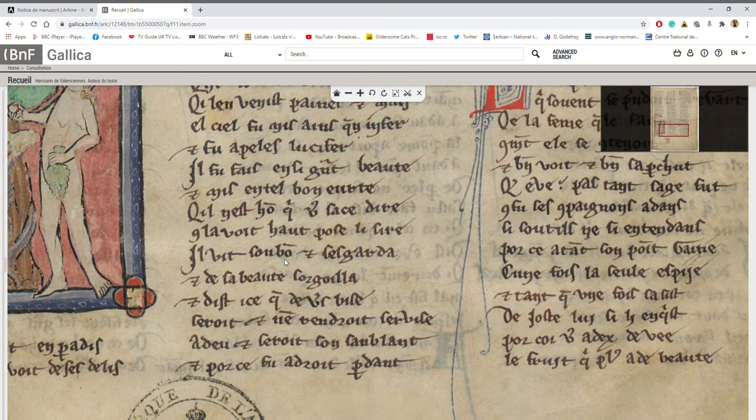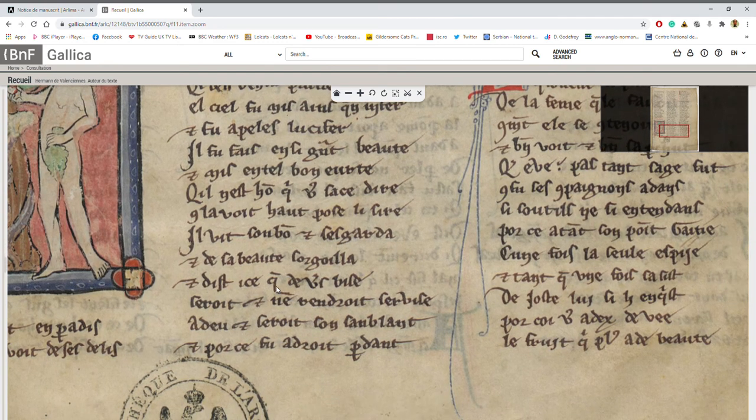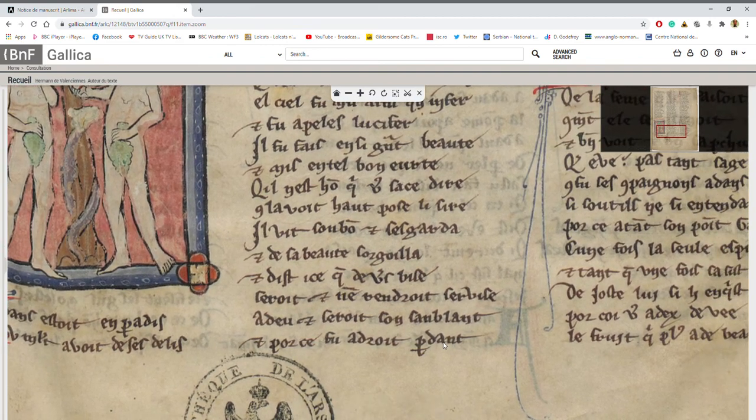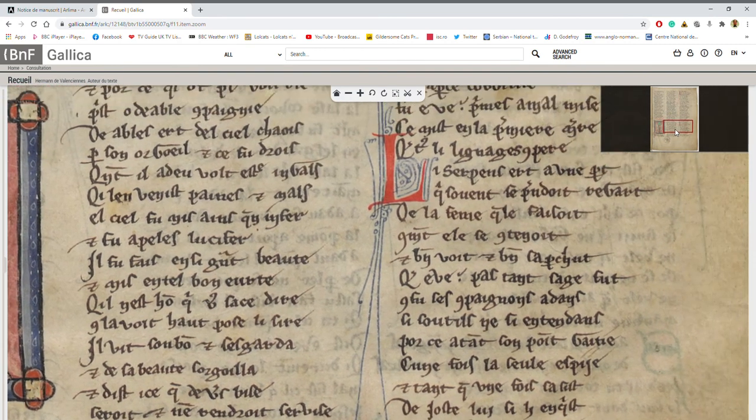'Il vit son bon et ses garda, et de sa beauté son goyeur, et est que de vers vise' — I think that is 'vise,' or is it 'vise'? 'Vise' probably makes more sense. 'Ronde droite, ronde droite, servise.' 'Perdant' — so I made the example 'paradis' which is here — this is 'perdant,' 'perdra,' to lose. 'Et pour ce fut à droite, perdant.'